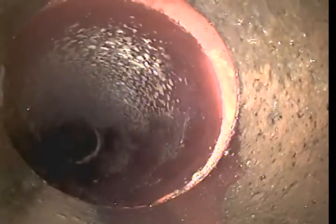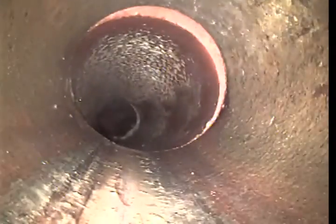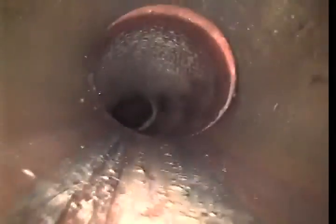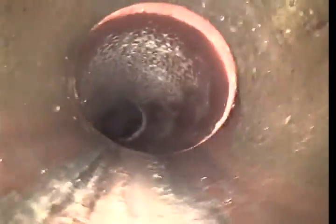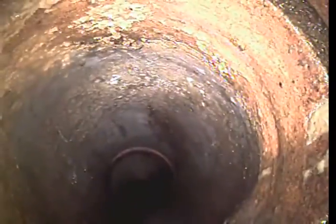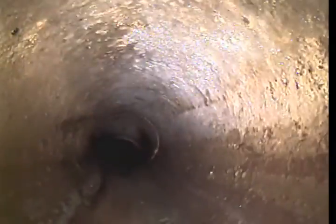Coming up on 70 feet right here. A little minor separation here — this is less of one to worry about because you can see the bottom of the pipe on the lower left corner of the screen. It kind of stair-steps down, so nothing that's going to inhibit the flow of any material through this line. Another hub here. So far we've got really good grade. I don't see any standing water in the line, and we've done a couple of toilet flushes.